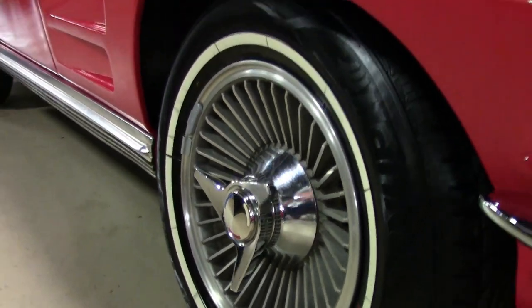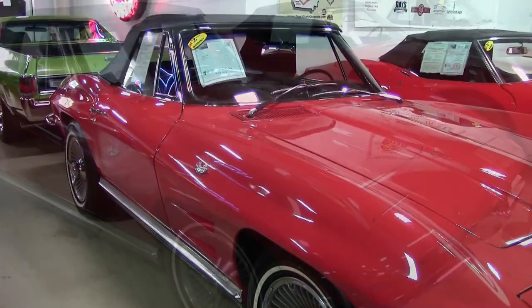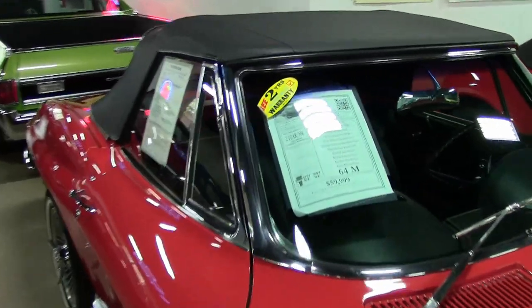This beautiful car was originally assembled on April 29th, 1964. And this body-off restored 1964 Corvette convertible is in really nice condition.